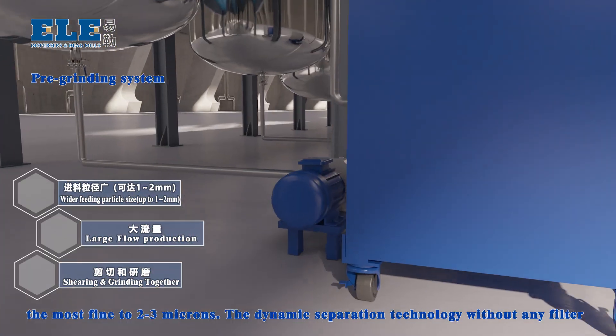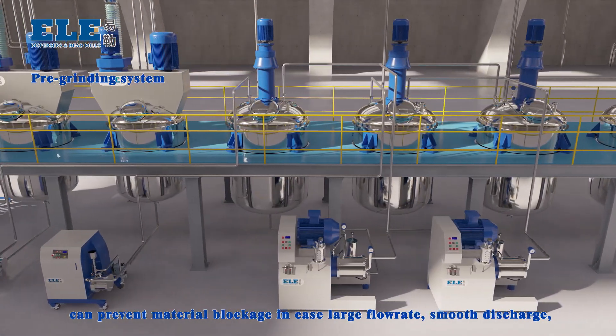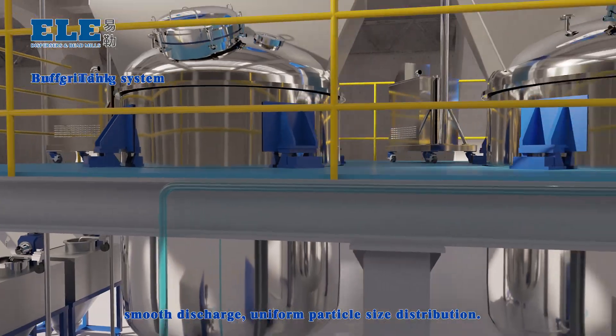Circulation Grinding: achieves fineness of 1 to 2 to 3 microns. The Dynamic Separation Technology requires no filter and prevents material blockage even at large flow rates, ensuring smooth discharge and uniform particle size distribution.